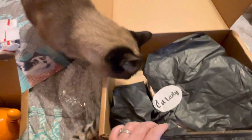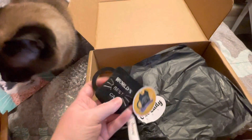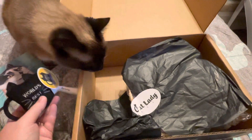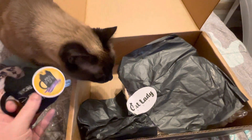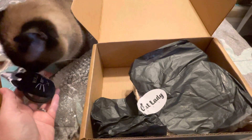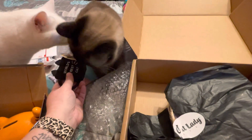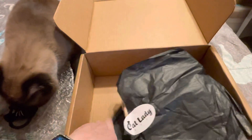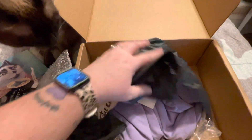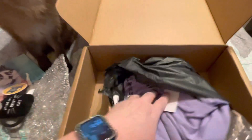You can see my girl Josie — she's curious, she wants to see what's in the box. Look at that, 'world's best cat.' Another kitty toy. You see that, Snowflake? She wants to come see what it's all about too. We're not hitting each other — I mean, if I'm being honest, they do hit each other a lot, but you know.